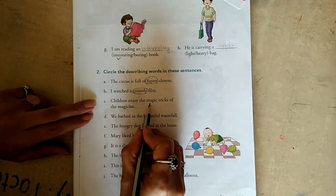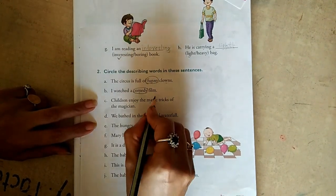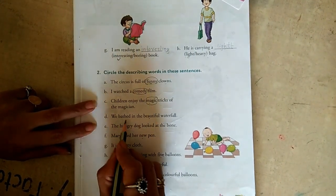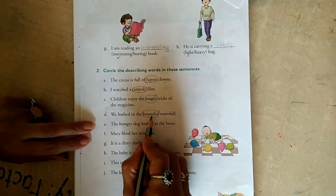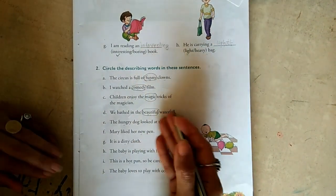Children enjoy the magic tricks of the magician. Magic is an adjective describing the tricks. We bathe in the beautiful waterfall. Beautiful is a describing word — it describes the waterfall, telling us how the waterfall is beautiful.